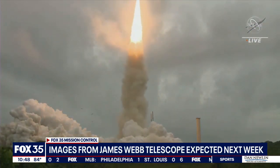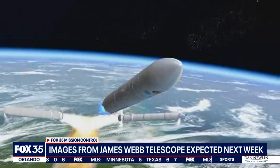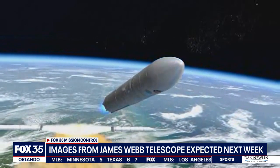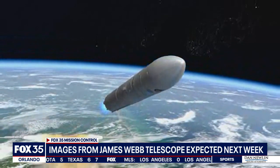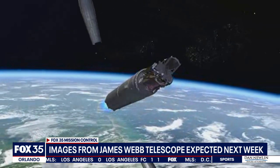James Webb begins a voyage back to the birth of the universe, seeing space through a new lens. NASA Tuesday is set to unveil images from the James Webb Space Telescope. It's 30 years in the making, set to pick up where the Hubble Telescope left off.